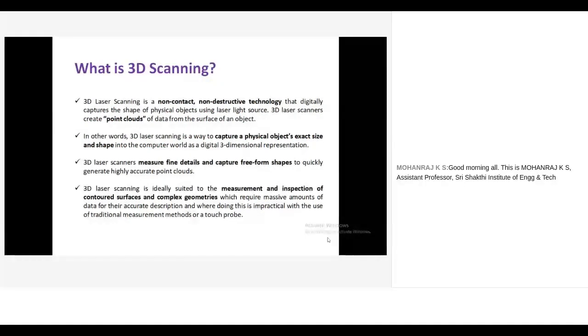Laser scanning captures a physical object's exact size and shape with help of a 3D scanner. By using conventional methods like a vernier caliper, we can measure only particular profiles or dimensions. But with the help of a 3D scanner, we can measure fine details accurately. Compared to conventional methods, it is more accurate. We get complete data of the physical object, which can be used for 3D reverse engineering or 3D inspection.